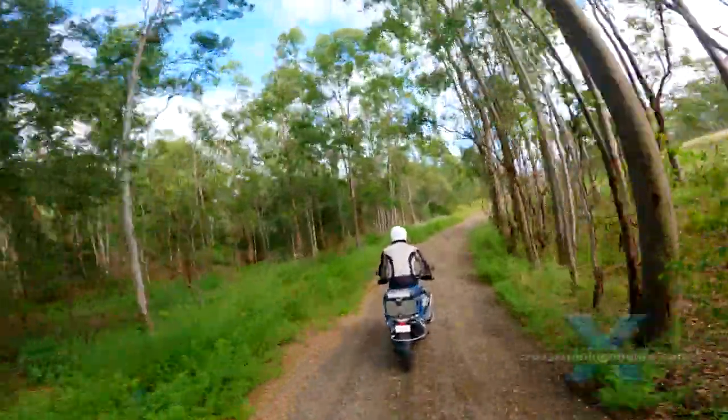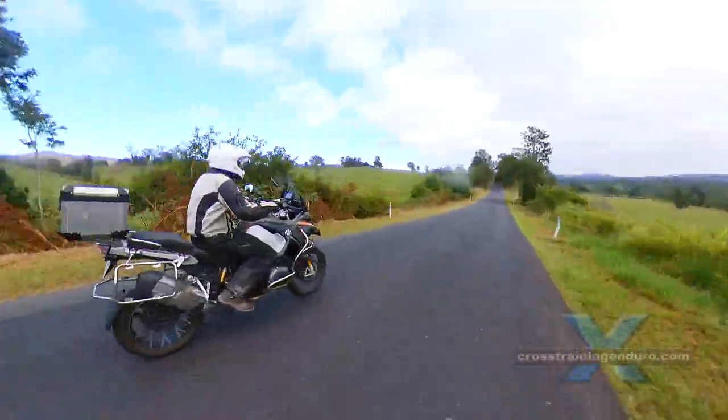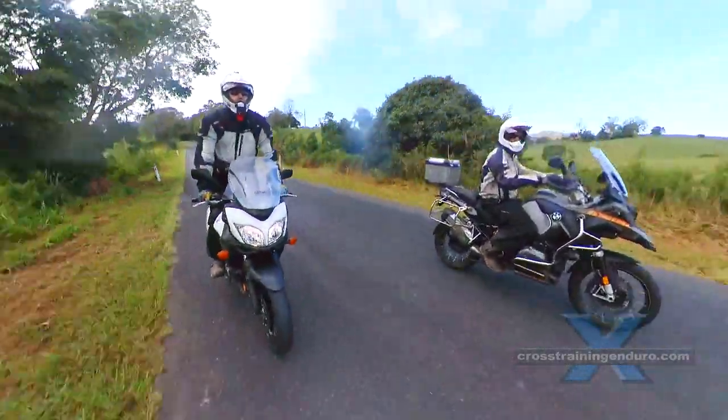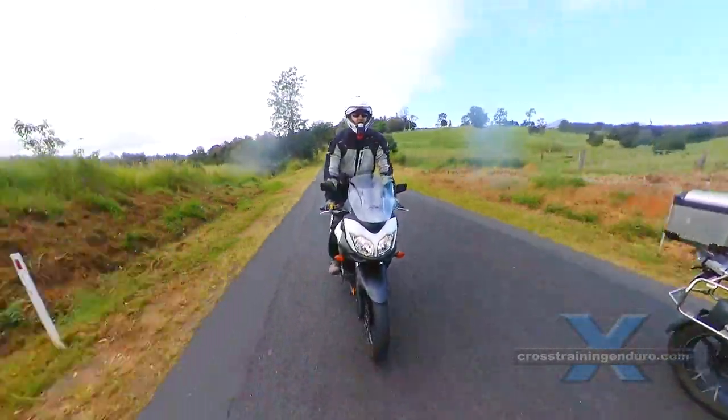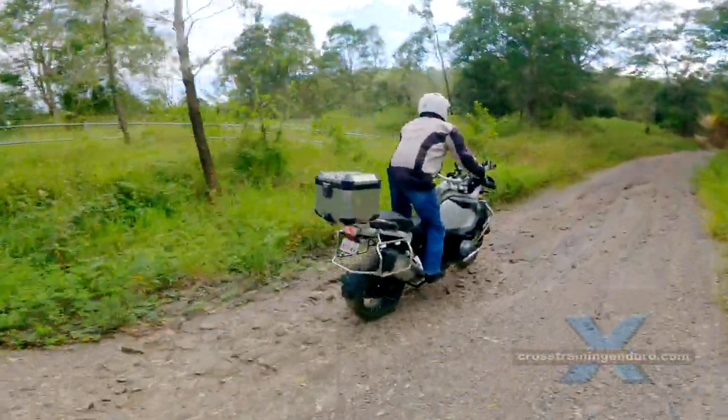Seriously, I was keen to ride the big BMW. I have never ridden a big adventure bike and have always wondered what these huge adventure bikes are like on a dirt road. I would never buy one, but I was still curious.